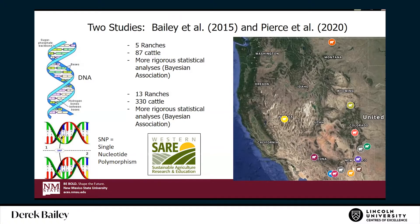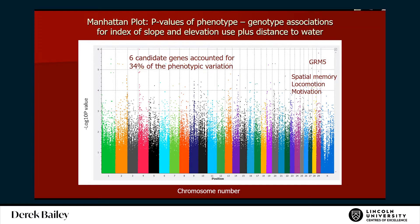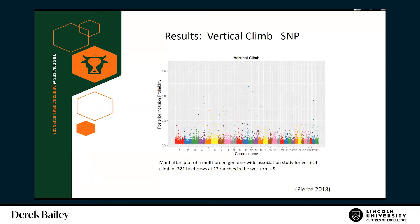A second study looked at 13 ranches, 330 cattle, using a more rigorous analysis technique. In the first study we found some very unusual associations on chromosome 29 — GRM5, a genetic marker associated in other species with spatial memory. The heritability looked to be around the same as weaning weight. GRM5 on chromosome 29 is linked to spatial locomotion and motivation, and six candidate genes accounted for 34% of the phenotypic variation — about the same as you'd see for weaning weight.